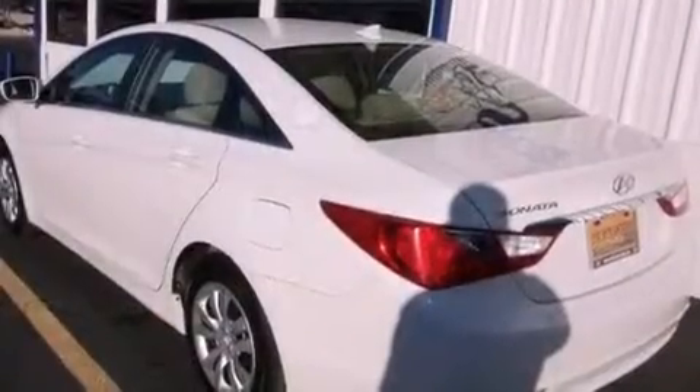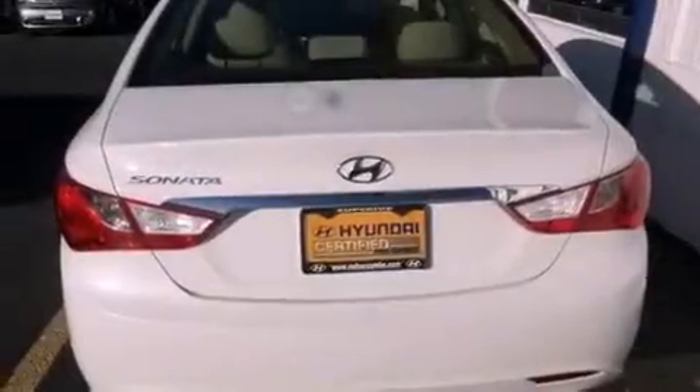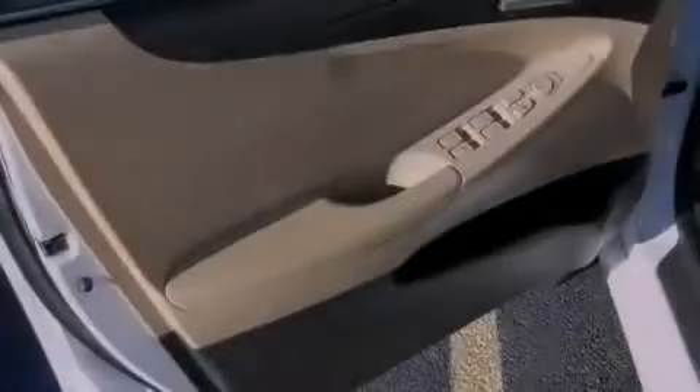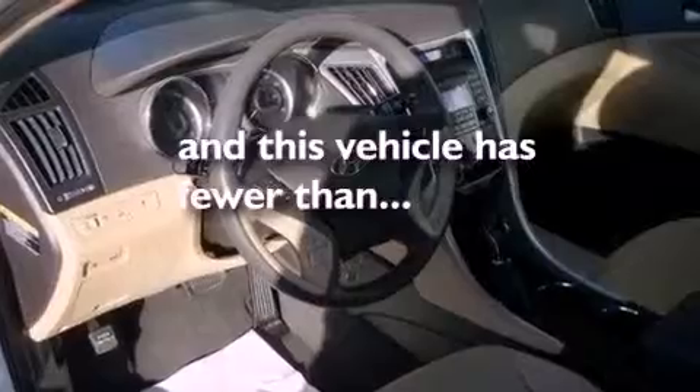The following features are included: a power driver's seat, solar control glass, a push-button ignition, performance tires, an illuminated driver's side vanity mirror, rear impact crumple zones, air conditioning, and this vehicle has less than 34,000 miles.